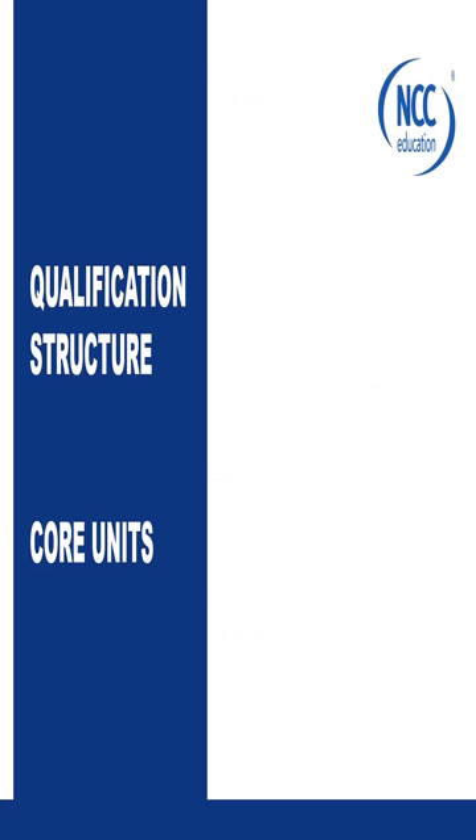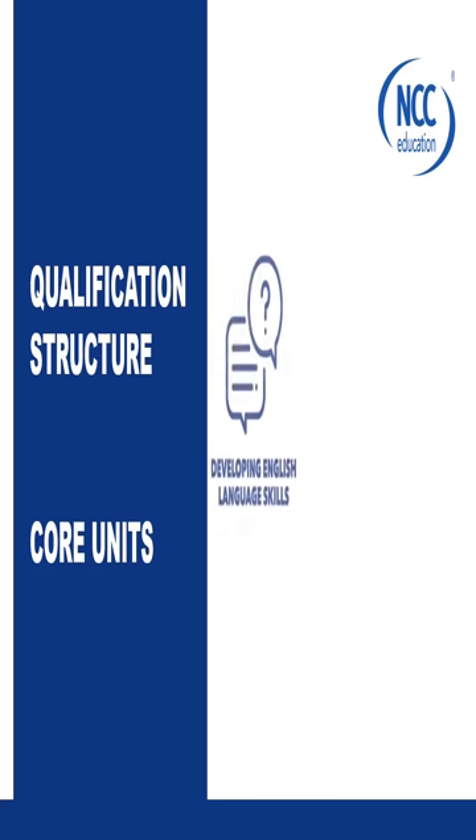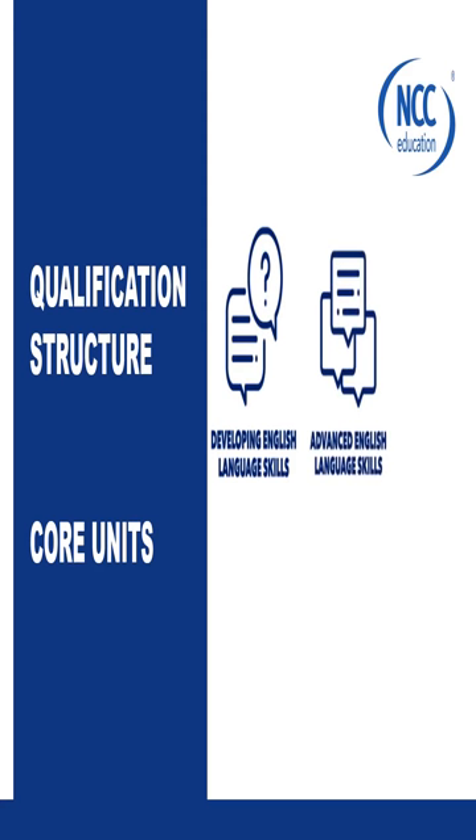Every student will need to pass eight units to achieve the qualification, of which six are core. The first is Developing English Language Skills, which aims to build students' English level from IELTS 4.5 up to IELTS 5.5. From there, we go on to Advanced English Language Skills, which aims to bridge the gap from IELTS 5.5 up to IELTS 6 and above — what UK universities require for entry.